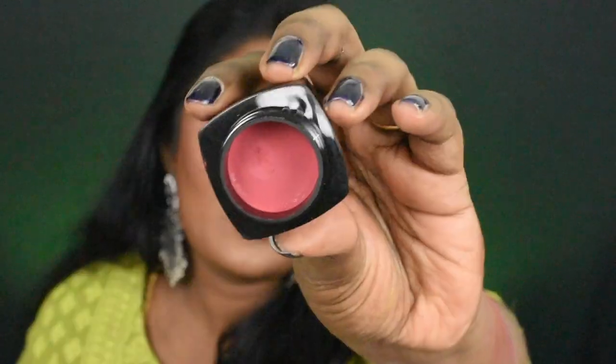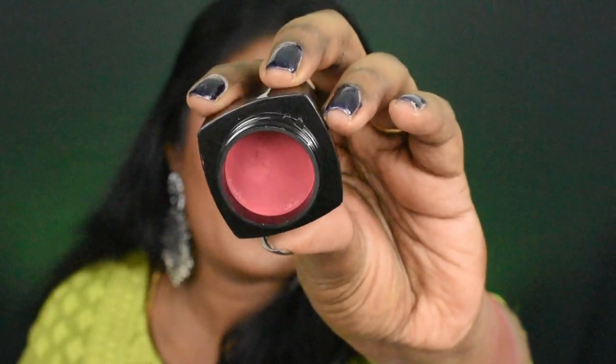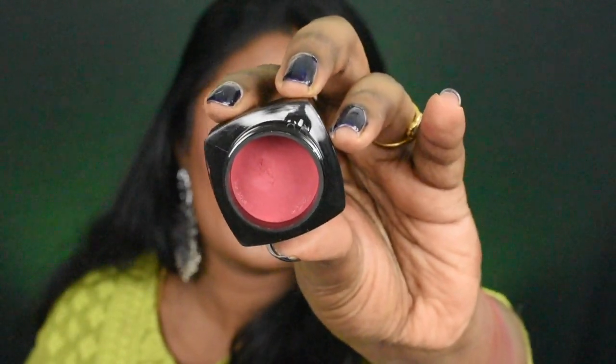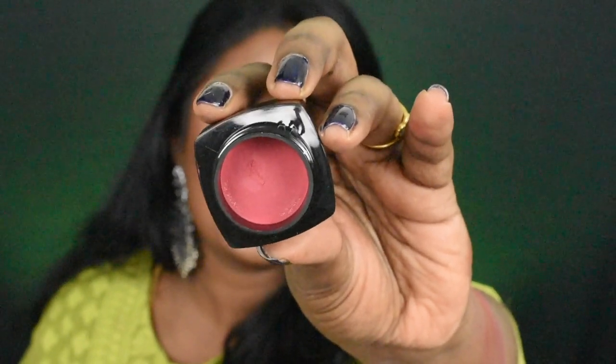And finally the last product. This is how the inner packaging looks — it's cute and very luxurious. It has a foil lid. This is how the shade looks like — it's a beautiful peachy pink shade, very flattering across different skin tones. Let me swatch it for you guys — this is how the shade looks.